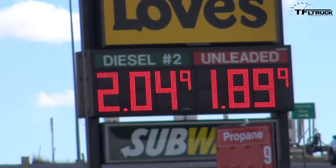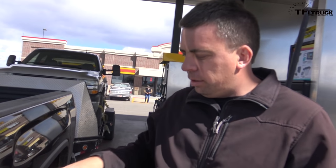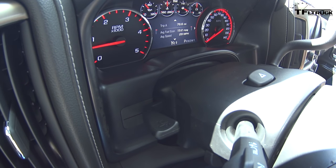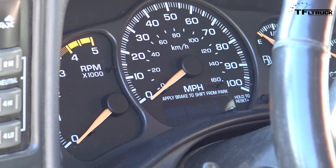This is our standard 98-mile highway loop. We fill up at this truck stop, go 98 miles, come back to the same pump, and the method we use is double-click — let it fill up, wait 30 seconds, and top off. This truck has a trip computer that will tell us the average fuel economy, and then we calculate the gallons into the miles to come up with the final number. However, my old truck does not have an average fuel economy reading, so we'll have to rely on the pump.